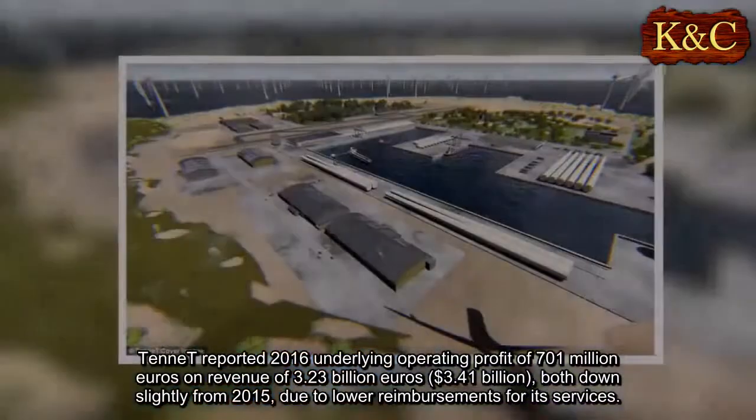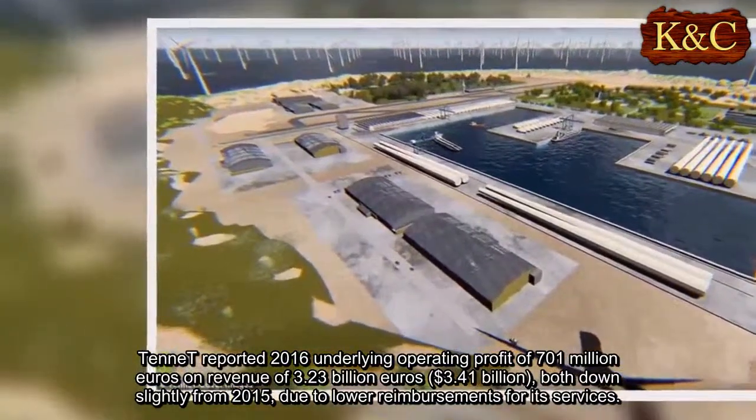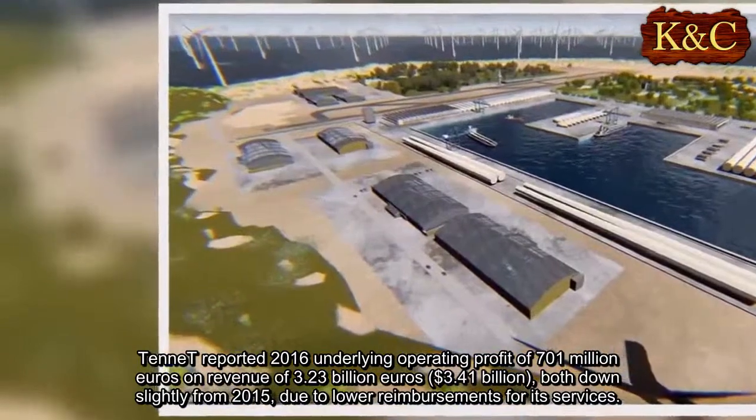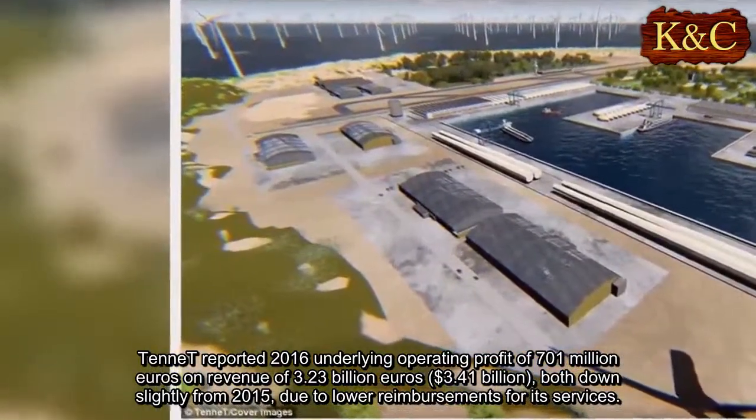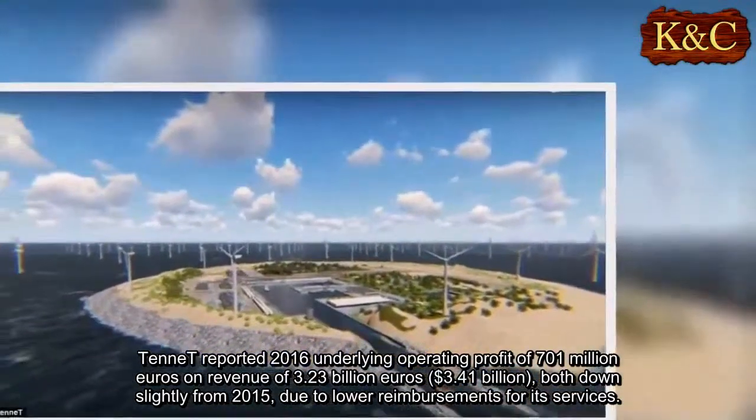Tenet reported 2016 underlying operating profit of €701 million on revenue of €3.23 billion ($3.41 billion), both down slightly from 2015 due to lower reimbursements for its services.